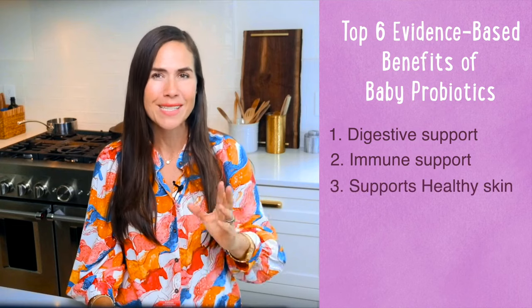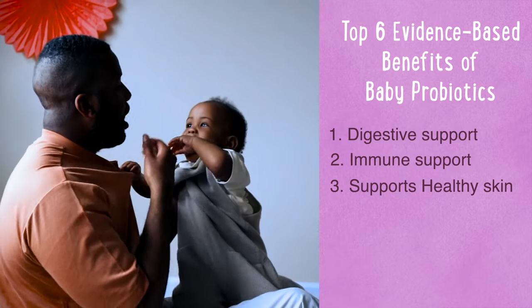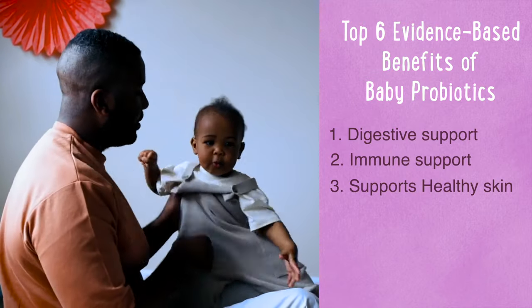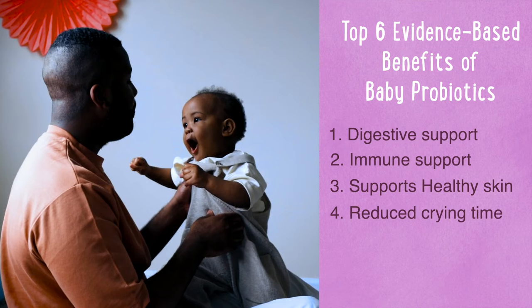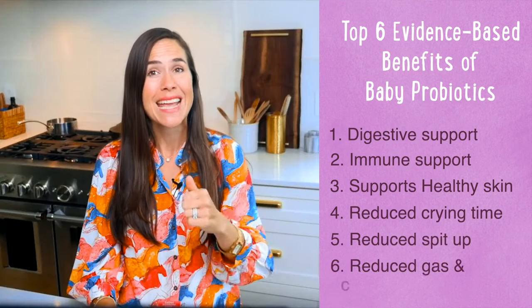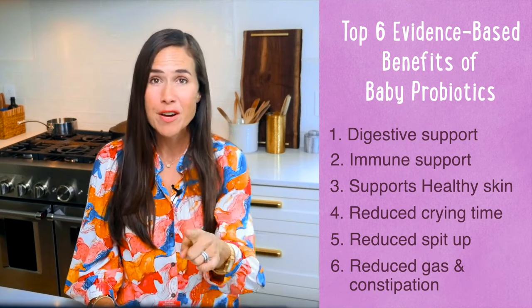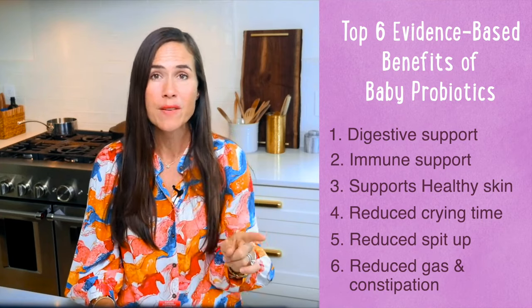Three: supports healthy skin. Babies are notorious for little rashes. Red, itchy, bumpy skin and cradle cap can be caused by imbalanced gut flora. Four: reduce crying time. Five: reduce spit up. And six: reduce gas and constipation. Studies show that probiotics are very effective in reducing all three of those concerns.